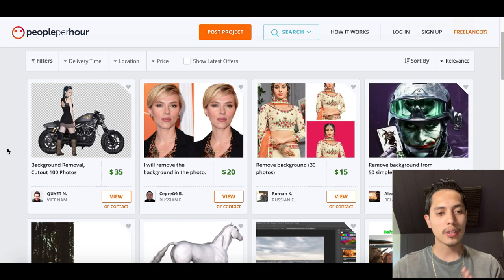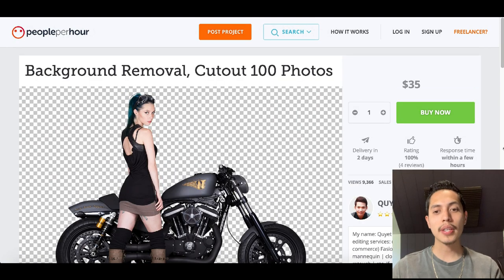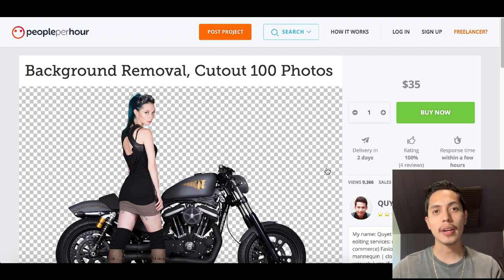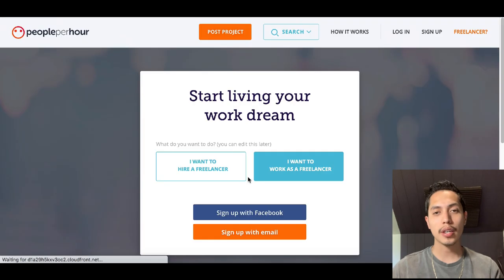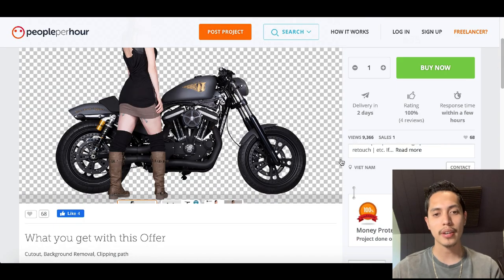You can click on one of these profiles, view it, and hire them for a job by clicking "Buy Now" and submitting your photo. That's exactly what you're going to be doing — creating your own profile and offering your own services removing the background of images. Go back to the home page and click where it says "Freelancer" at the top. You can sign up using your email address, click on "I want to work as a freelancer," and sign up using your Facebook account or email address to create your profile and start offering services.